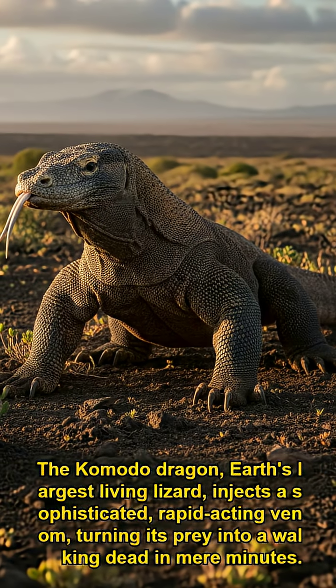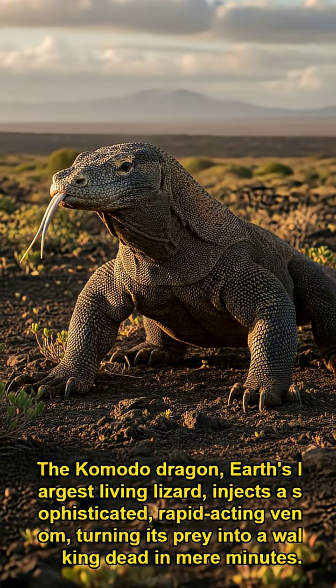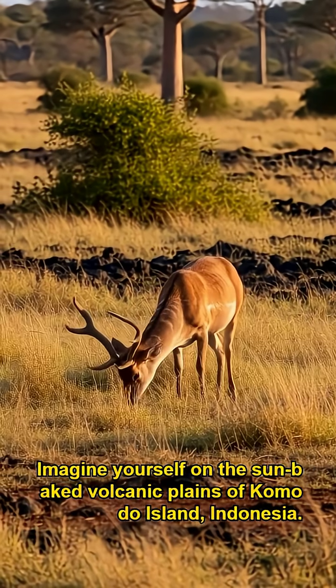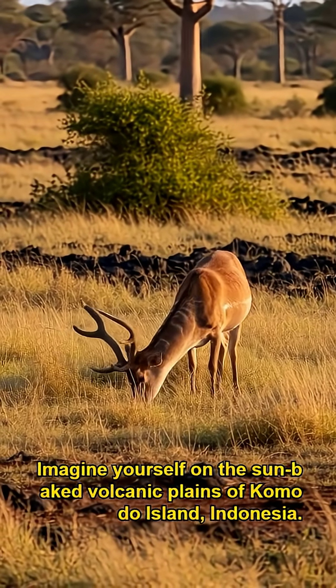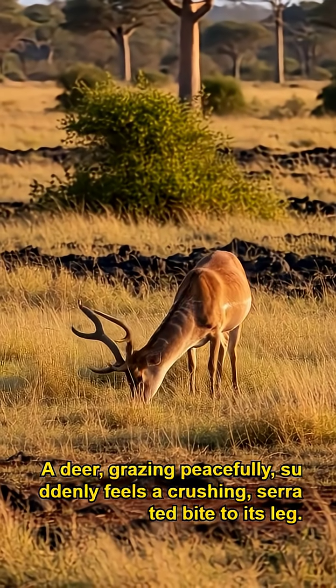The Komodo dragon, Earth's largest living lizard, injects a sophisticated rapid-acting venom, turning its prey into a walking dead in mere minutes. Imagine yourself on the sun-baked volcanic plains of Komodo Island, Indonesia. A deer, grazing peacefully, suddenly feels a crushing, serrated bite to its leg.